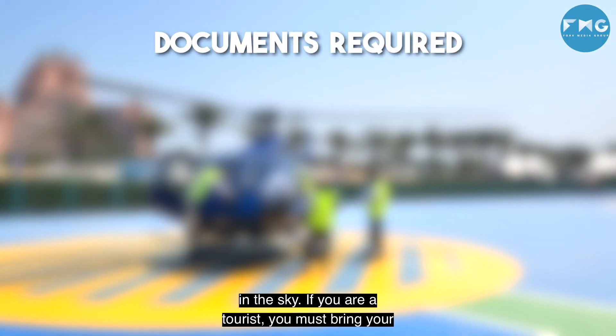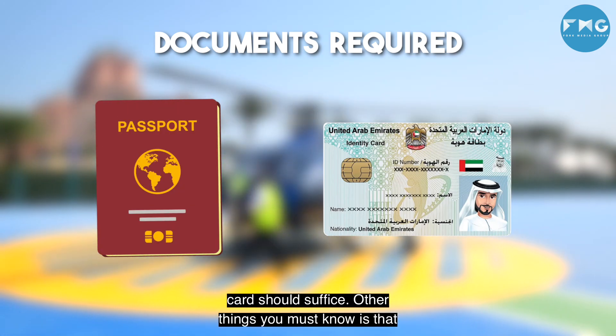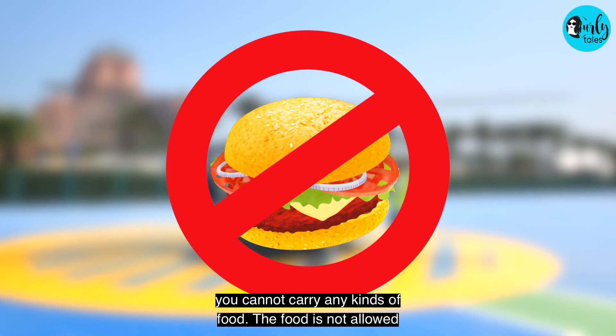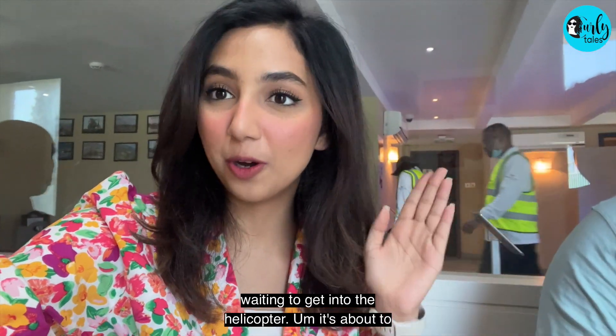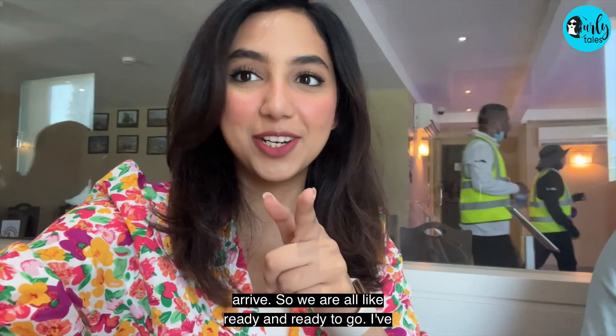If you are a tourist, you must bring your passport, and if you are a resident, then your Emirates ID card should suffice. Other things you must know is that you cannot carry any kinds of food, as the duration is quite short. Right now we're just waiting to get into the helicopter — it's about to arrive, so we're all ready to go.